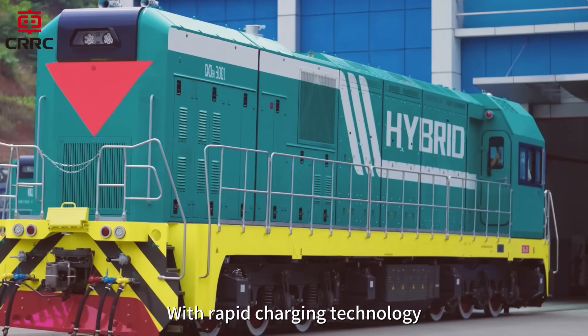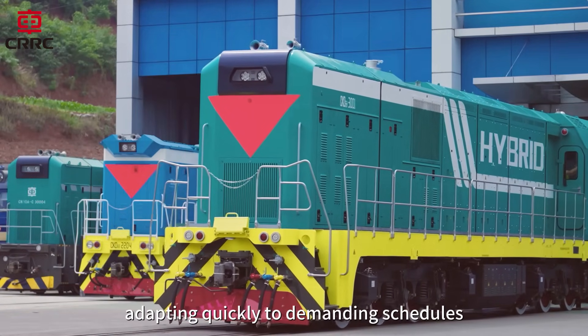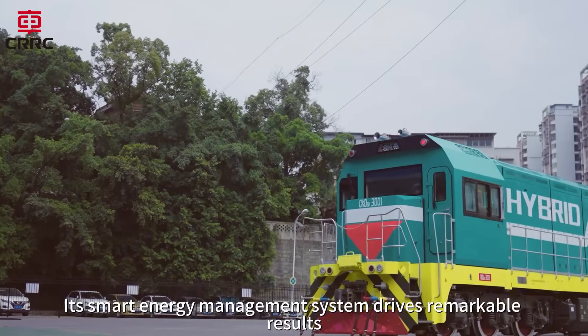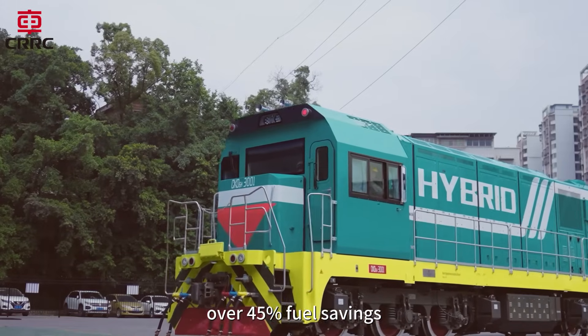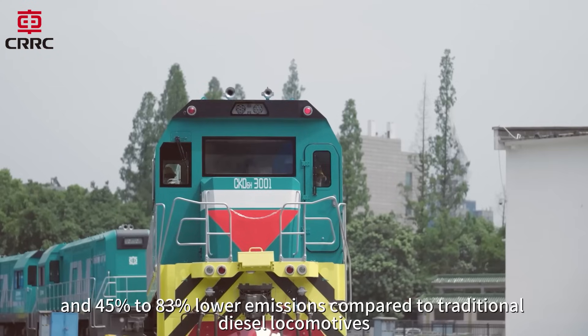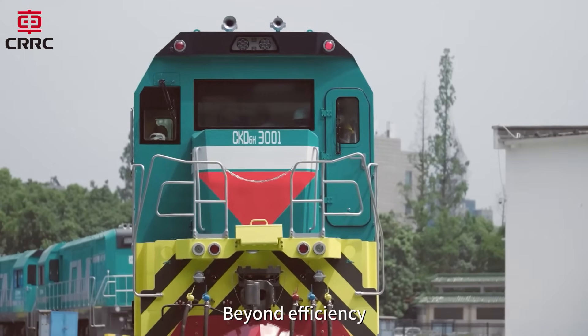With rapid charging technology, it ensures uninterrupted operation, adapting quickly to demanding schedules. Its smart energy management system drives remarkable results: over 45% fuel savings, 80% noise reduction, and 45% to 83% lower emissions compared to traditional diesel locomotives.